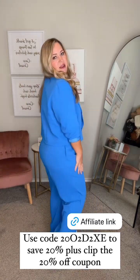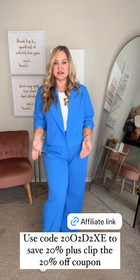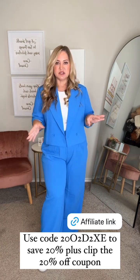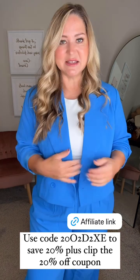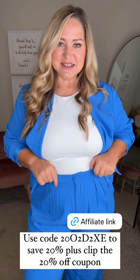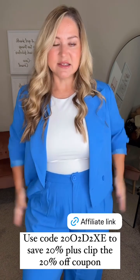And then this blazer you could style several different ways as well. It comes in multiple colors and it's on a major deal right now. I just have it paired up with sneakers but you could totally dress it up. It's just one of those versatile pieces and I love it. It's a basic trouser style pant and they have pockets — everything fits perfectly. I will link it up right here and put the code on the screen.